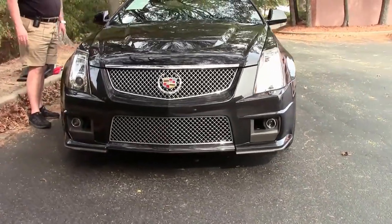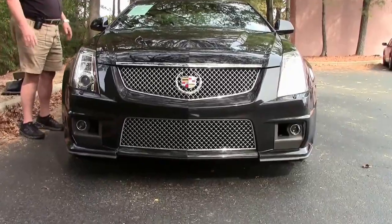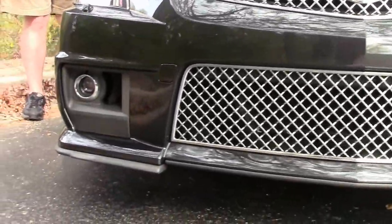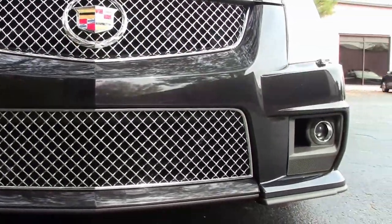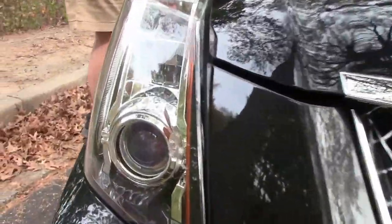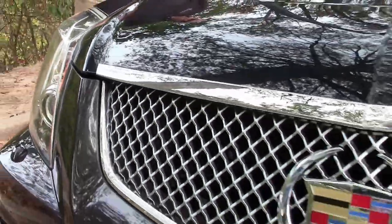I can't say enough about this car folks. I am absolutely blown away with the condition of this car. It's got a little over 10,000 miles on it. One owner. This is a cream puff of a car. It is definitely worth the walk around here as well as looking at the video. Absolutely outstanding.